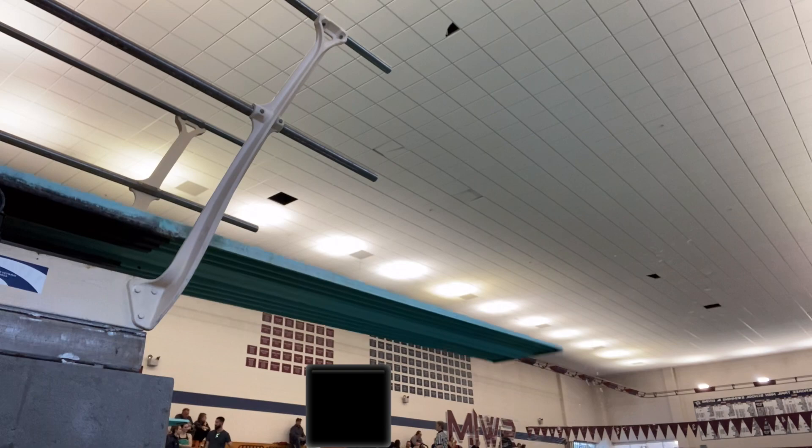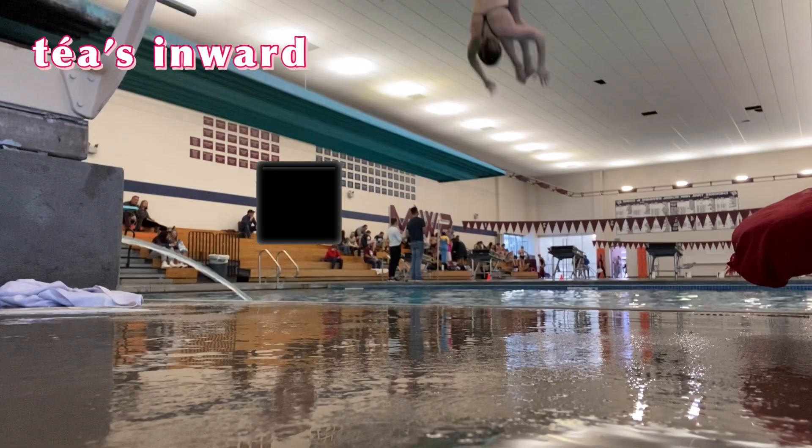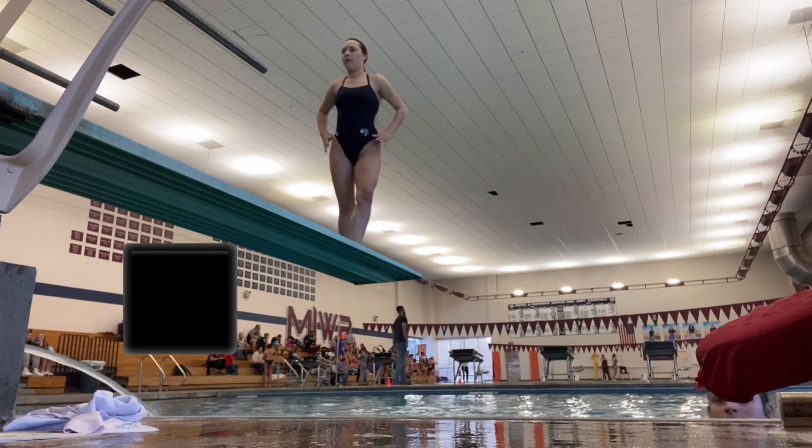That's Kate and Taya — they are so funny. Here is Taya's inward. She wanted me to get it — so graceful. And here's another one of Taya's dives, a back somersault half twist. These are so cool.